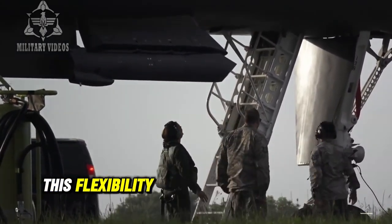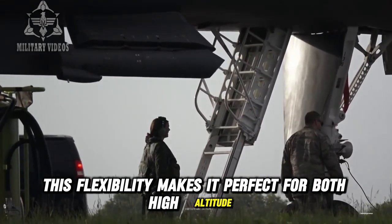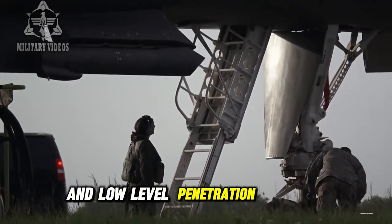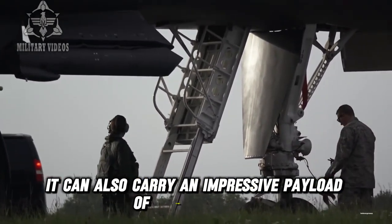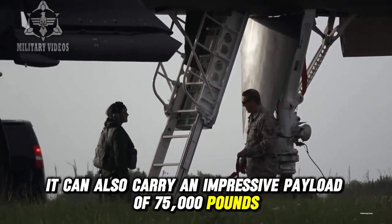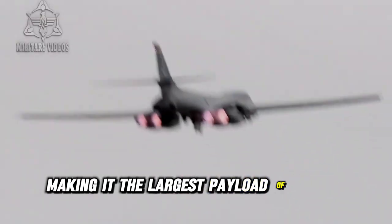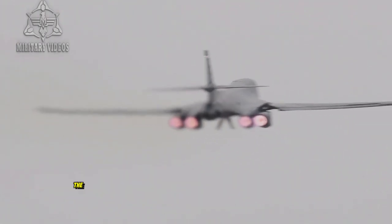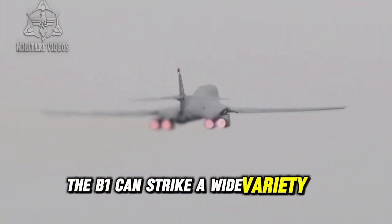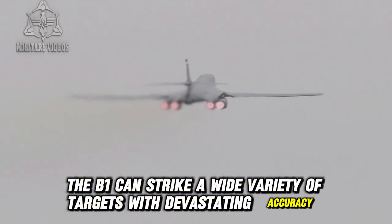This flexibility makes it perfect for both high-altitude and low-level penetration missions. It can also carry an impressive payload of 75,000 pounds, making it the largest payload of any U.S. bomber. From precision-guided bombs to cruise missiles, the B-1 can strike a wide variety of targets with devastating accuracy.